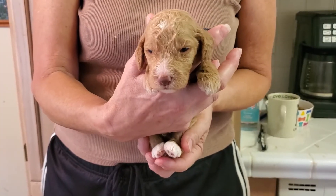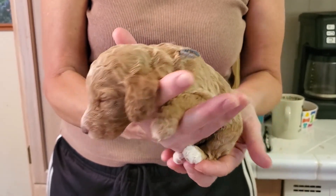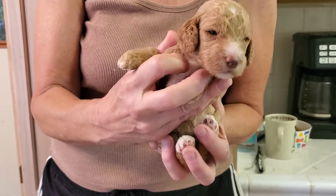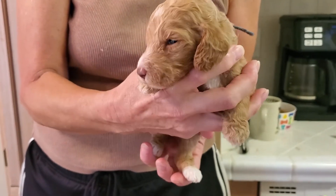This is gray collar. He's a boy, and he's got an apricot coat with beautiful white markings on his face, his feet, and his chest. It looks like he's going to have light colored eyes also — I guess we'll see next week.